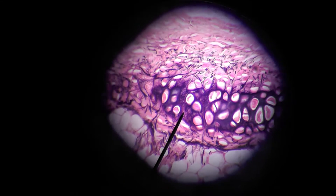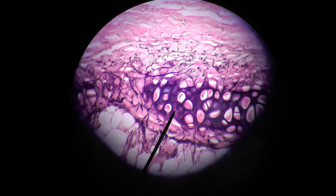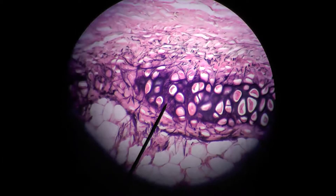Elastic cartilage is my favorite. See here how you can see those big wide open spaces — those are lacuna with chondrocytes in them. And the pointer is right on these really darkly staining elastic fibers in elastic cartilage.